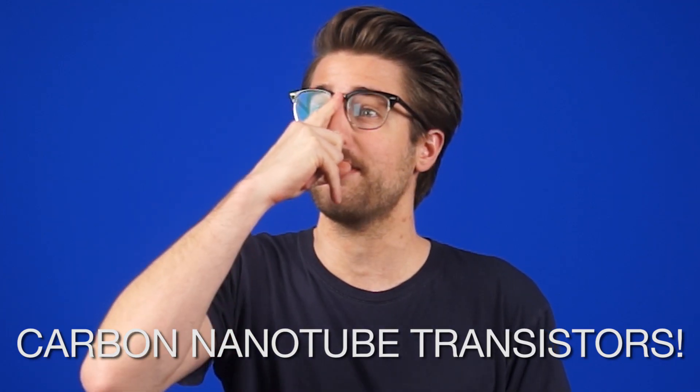As you could probably guess, the whole thing is pretty complicated, so check out the source link in the description, but suffice to say, I'm pretty stoked for carbon nanotube transistors.